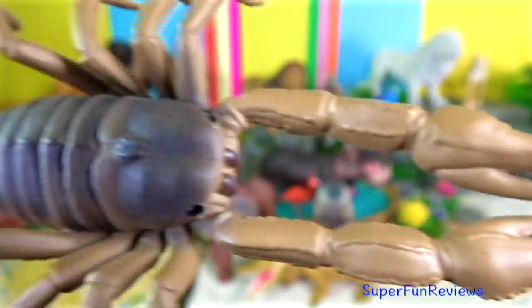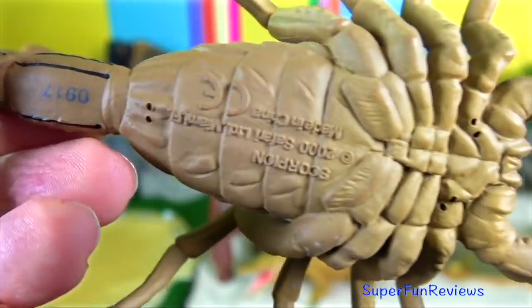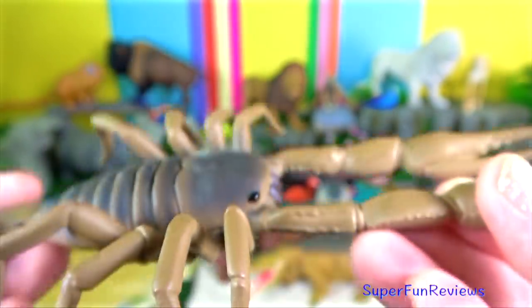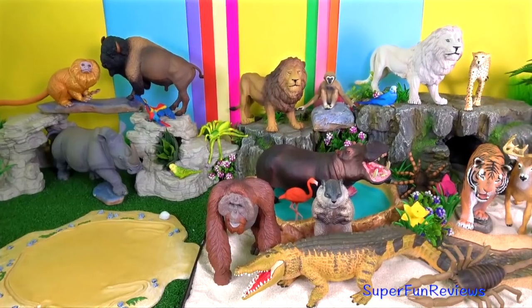Scorpions are predatory arachnids. They have eight legs and are easily recognised by the pair of grasping pedipalps and the narrow segmented tail, often carried in a characteristic forward curve over the back, ending with a venomous stinger.